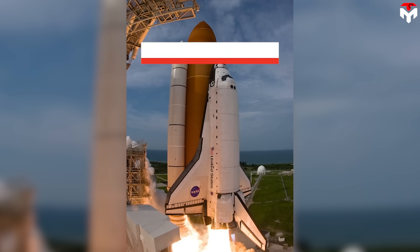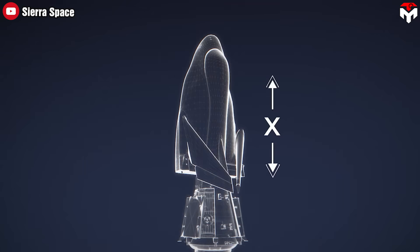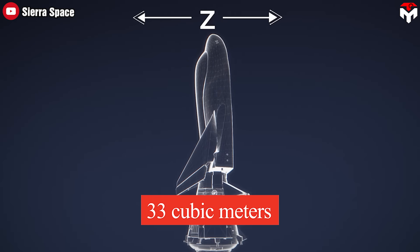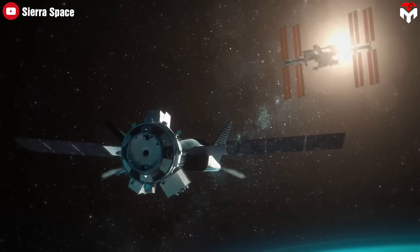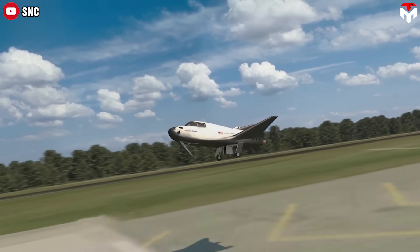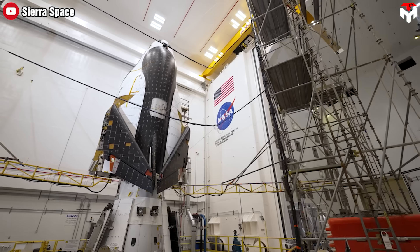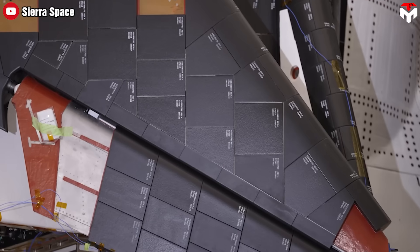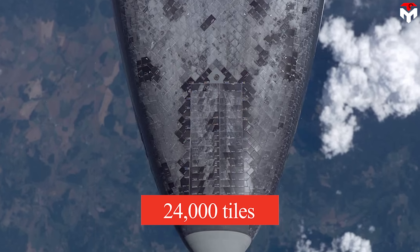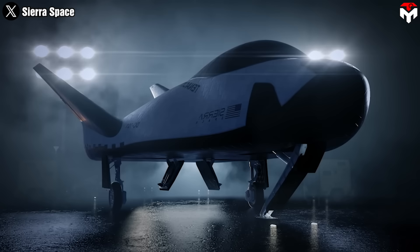The shuttle's pressurized volume was 67 cubic meters, not including the airlock, while Tenacity's pressurized volume is 33 cubic meters, including both the space plane and the cargo module. This makes the space plane more sustainable and easier to maneuver, but it also assists with gentle 1.5G runway landings, ideal for fragile cargo.